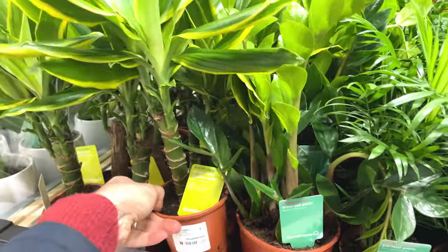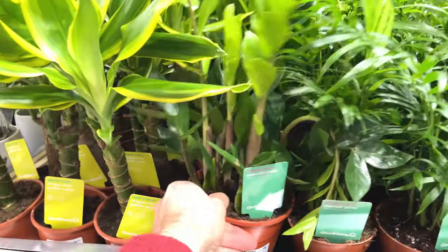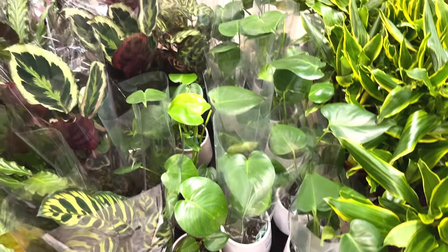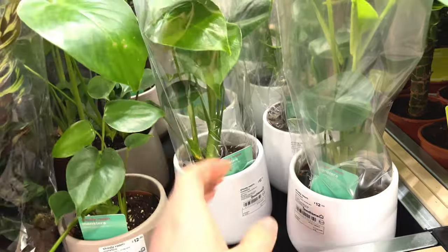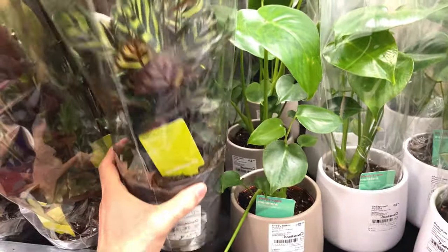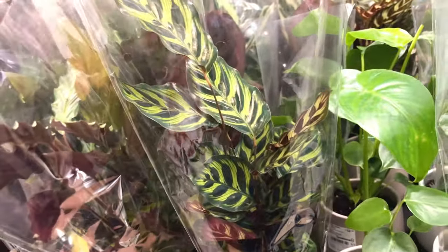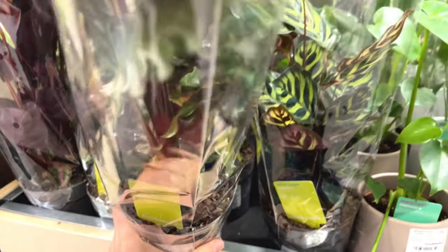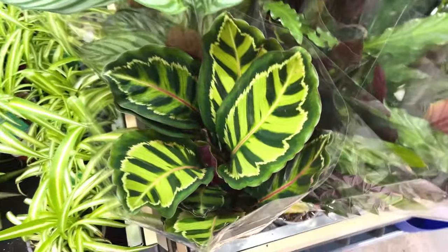Some dracaena — dragon tree, I believe. Quite like the variegation on that. Oh, emerald palm or ZZ plant, I think it is. Looks like little baby monsteras — again comes in a pot, 12 pounds, not bad value I don't think. Quite a nice pot. Some more calatheas — didn't say what type that is. I think I've got that already in my house, a smaller version, and that features in my calathea care guide.